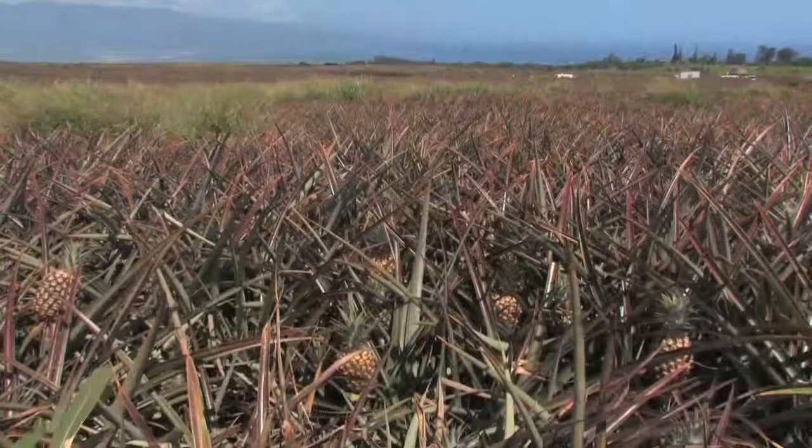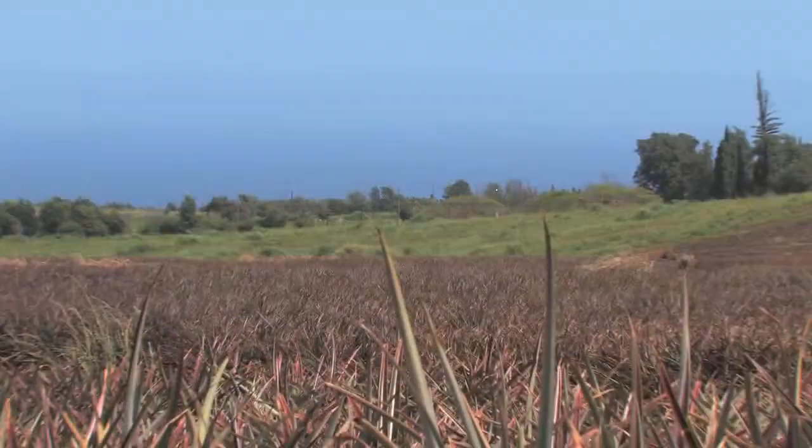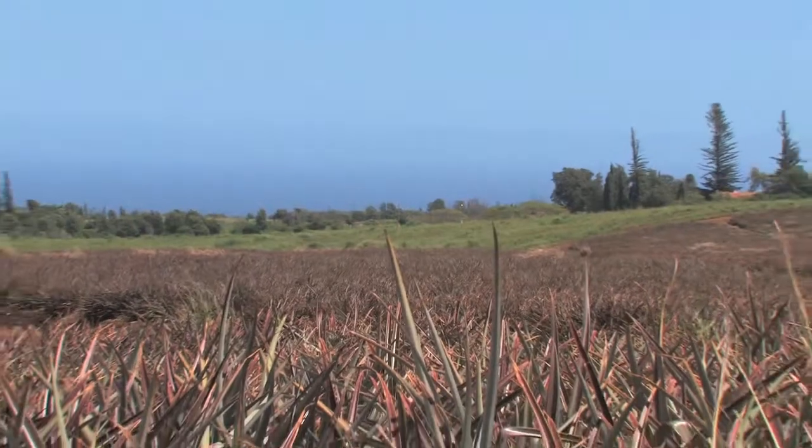We at Maui Pineapple Tours get a chance to go through the Maui Gold pineapple fields and also the processing plant. It's about an hour and a half and we start out touring about a thousand acres of pineapple fields.